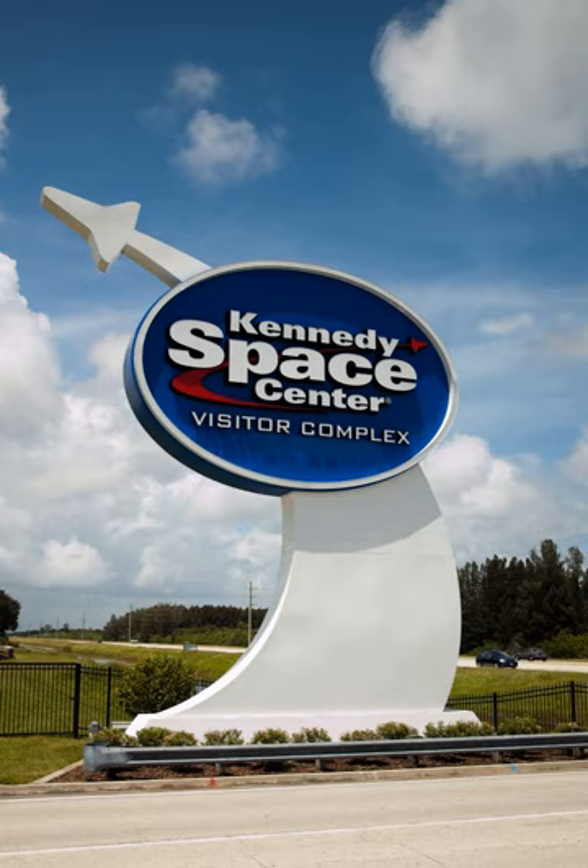Included in the base admission is tour bus transportation to both launch pads and the surrounding KSC property, and the Apollo Saturn V Center. Previously, it used to include admission to the Astronaut Hall of Fame, 6 miles (9.7 kilometers) to the west. That building is now closed and the U.S. Astronaut Hall of Fame resides in a new exhibit at the visitor complex, Heroes and Legends.